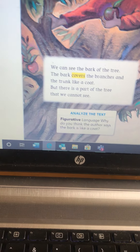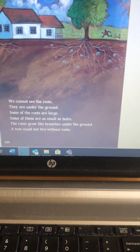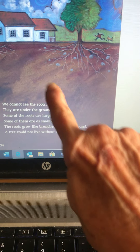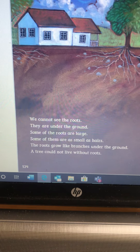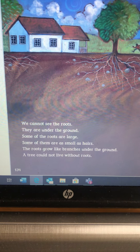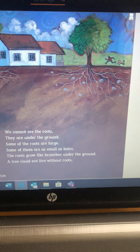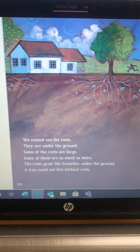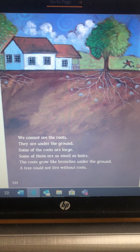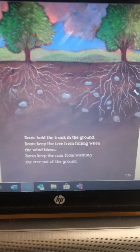We can see the apples and the leaves on the branches, the branches growing out of the trunk, and the trunk growing out of the ground. We can see the bark of the tree. The bark covers the branches and the tree like a coat. But there's a part of the tree we cannot see. What part of the tree do you think we can't see? We're seeing the top — what about the very bottom? We cannot see the roots. They are under the ground. Some of the roots are large and some are as small as hairs.